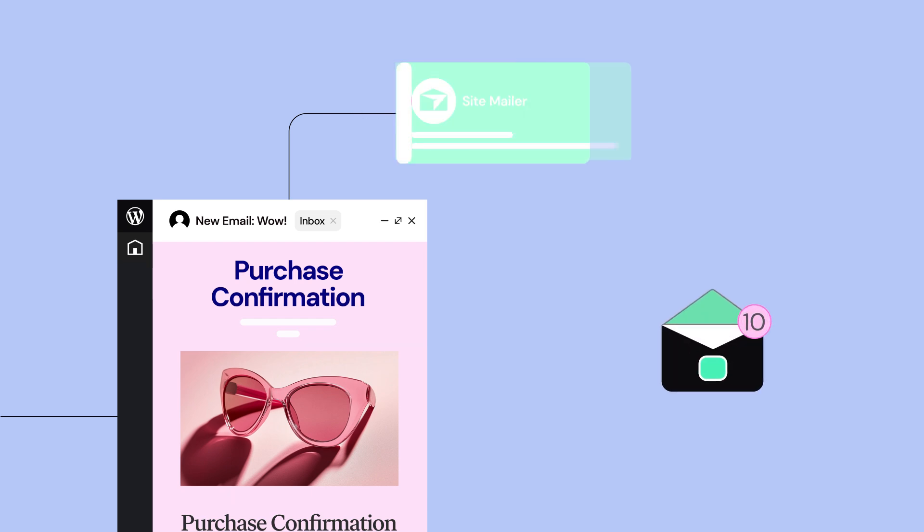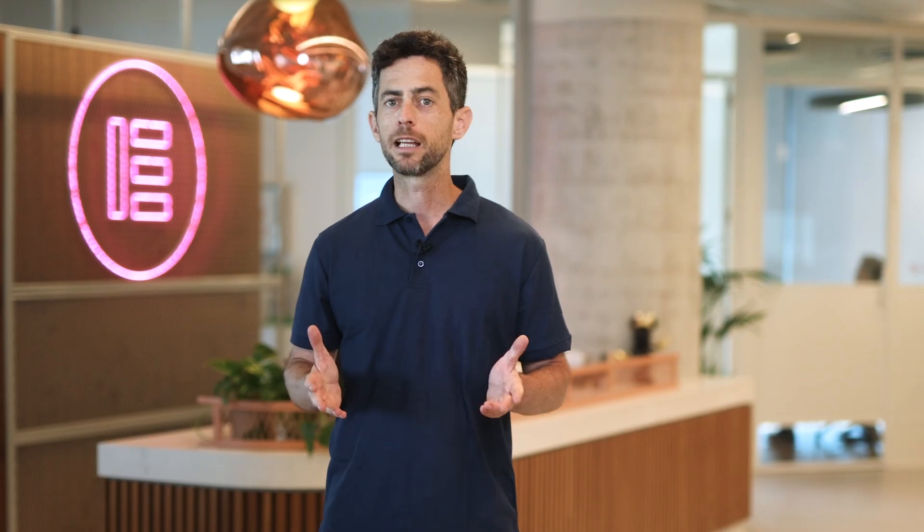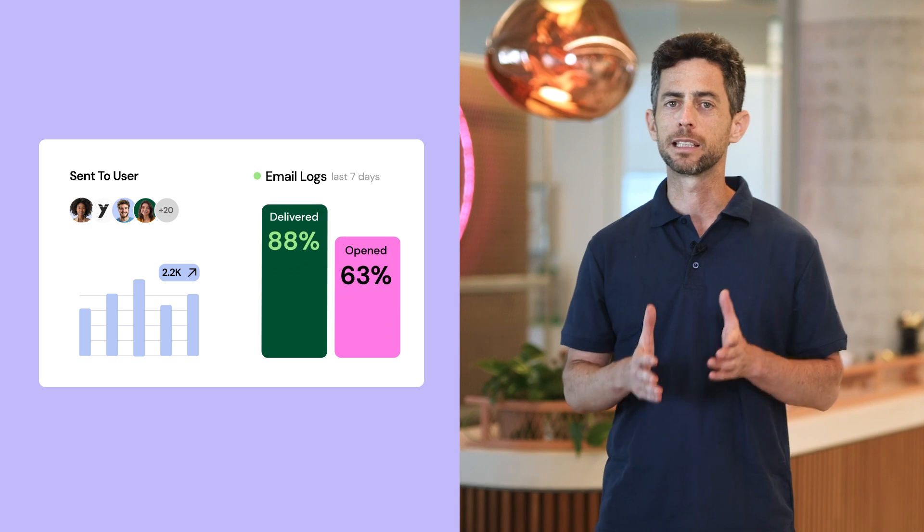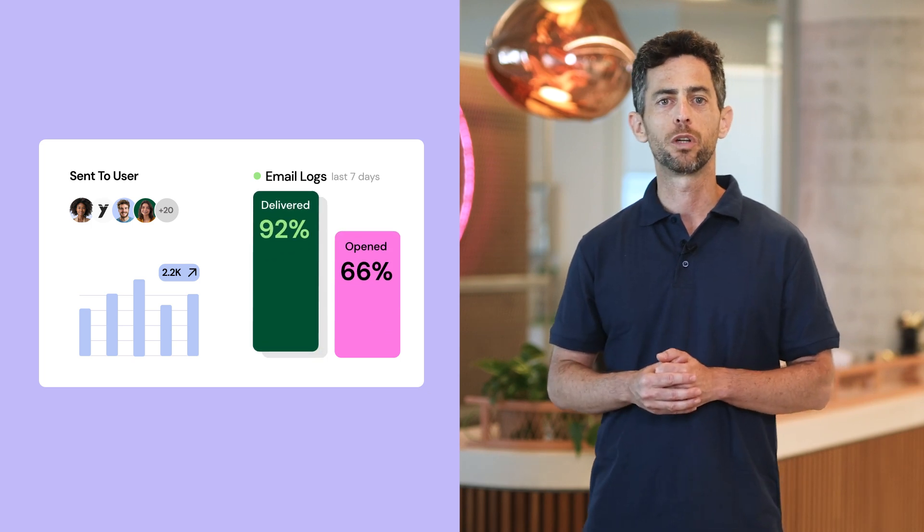Enjoy peace of mind with high deliverability, ensuring your emails reach your users' inboxes, not their spam folders. Stay in control with email logs and statistics, monitoring your emails as they make their way safely to their destinations.